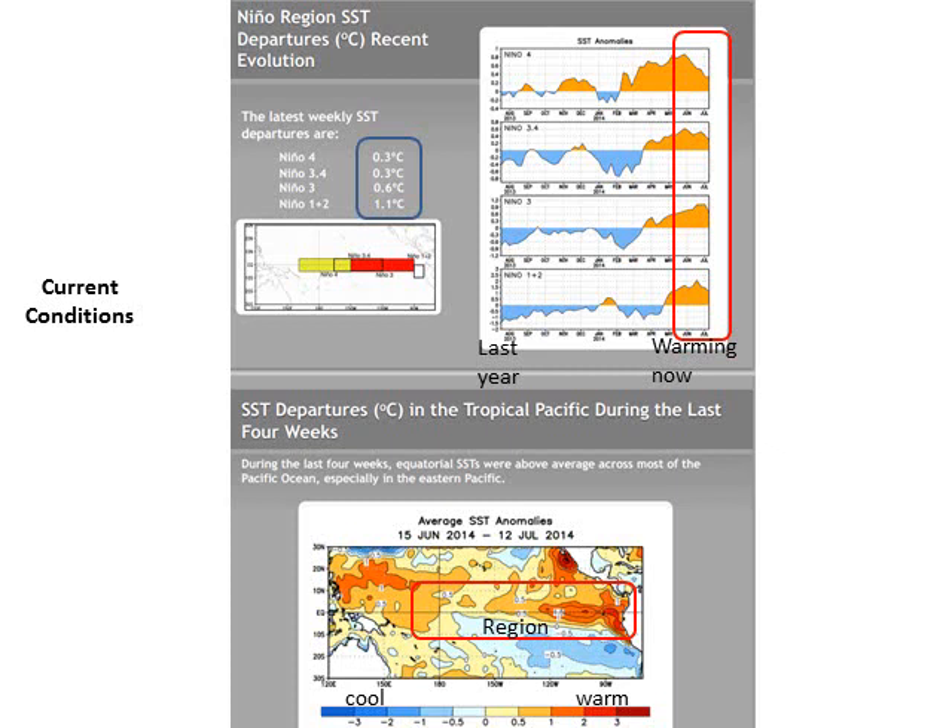What's currently going on in the Pacific Ocean in that region that we monitor El Niño? We do see significant warming that has taken place in the eastern part of the region, as shown here in the bottom diagram. The map in the upper right shows the warming — the orange shade is significant over the past couple months — but recently has leveled off and even decreased in some instances. Last year, we were in neutral or near the cool side of ENSO.